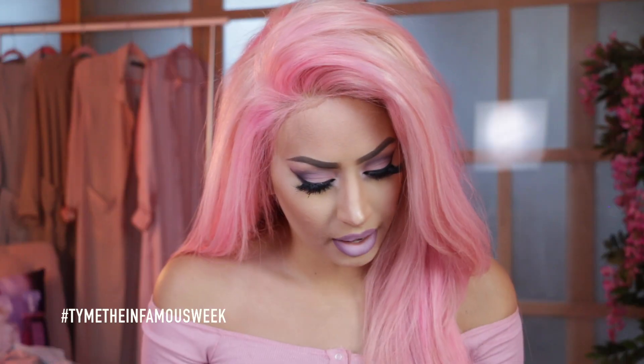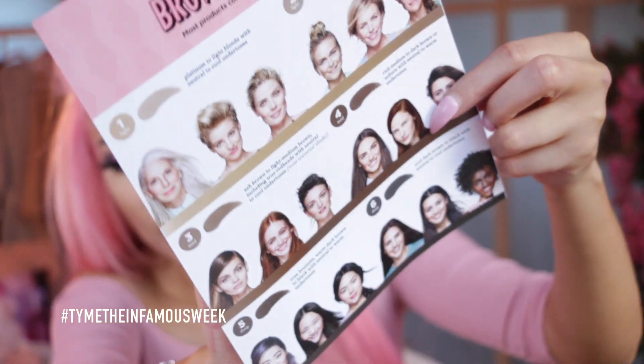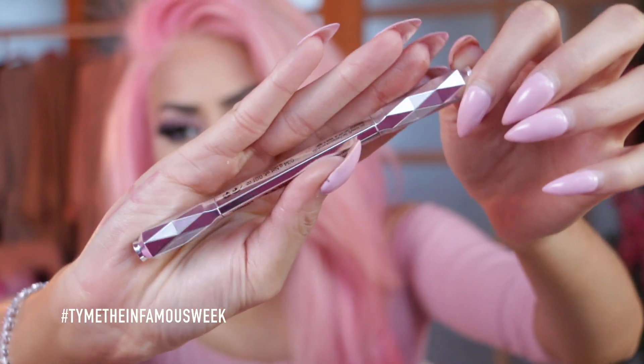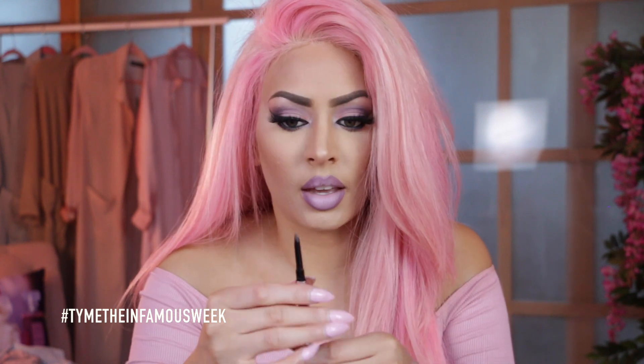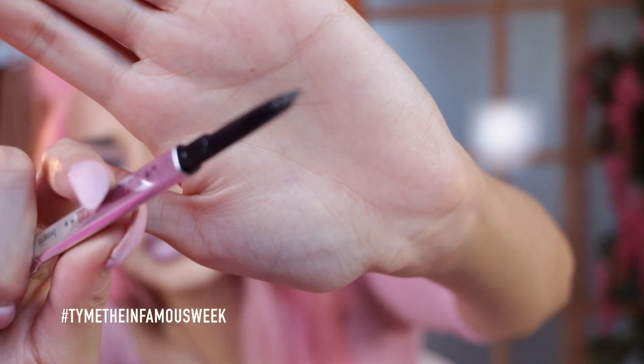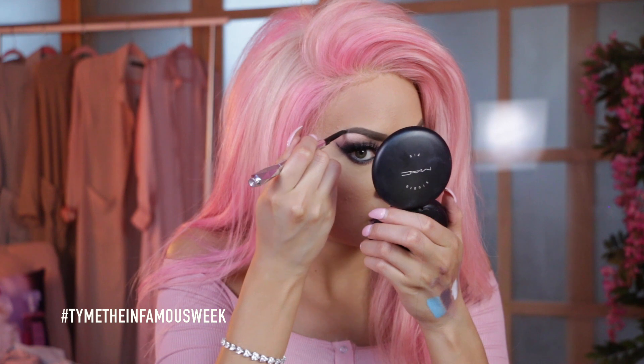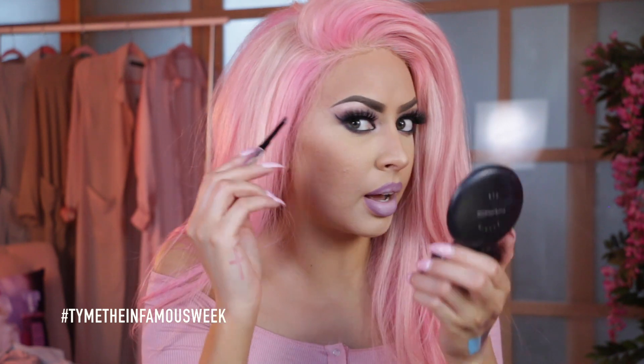The Goof Proof Brow Pencil looks like this. They all have numbers — this is a number 4. They also have a guide for what color you should get: 1, 2, 3, 4, 5, or 6. It has this weird diamond-shaped head, so it's not just round — it gives you a nice, very great arch. I am going to love this.